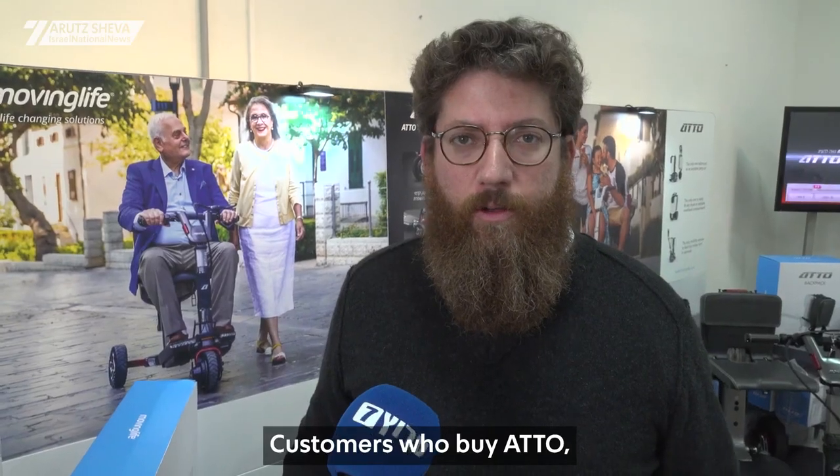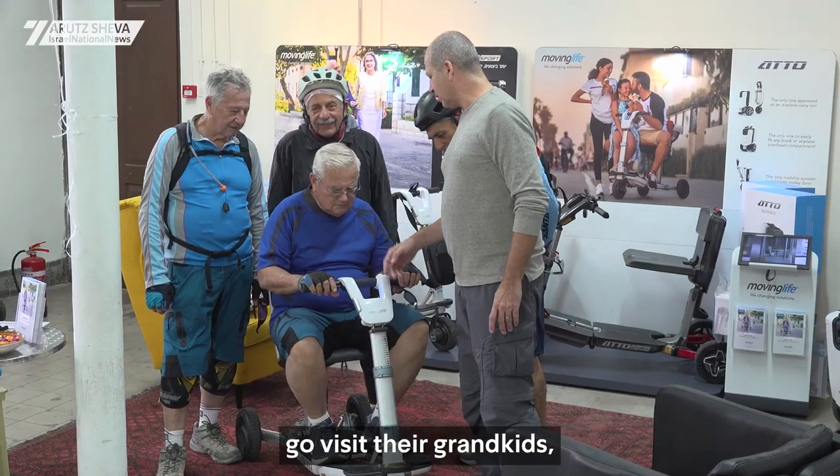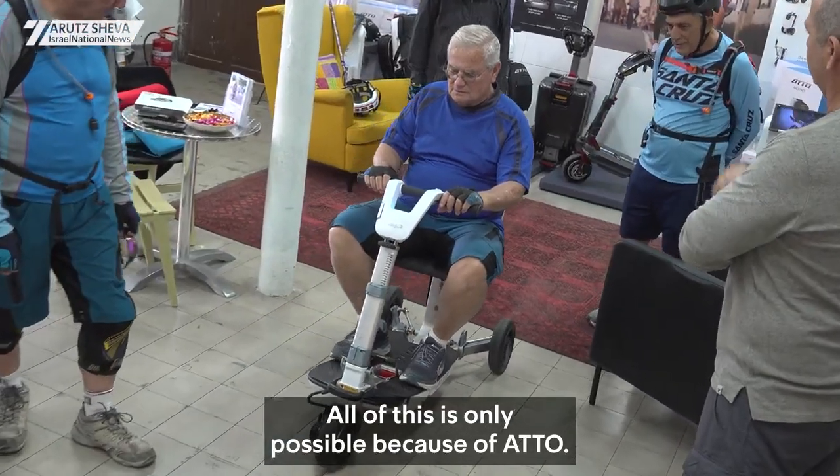Customers who buy ATO — the product really changes their lives. They're suddenly able to leave the house, go visit their grandkids, go to the shul on Shabbat, take a flight. All of this is only possible because of ATO.